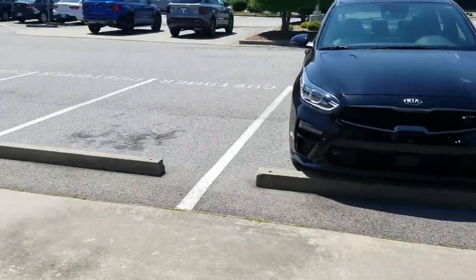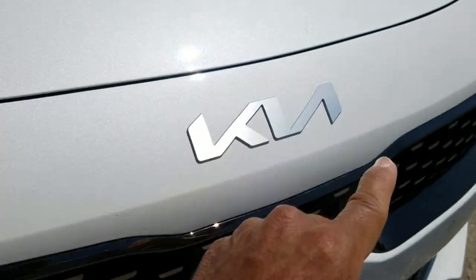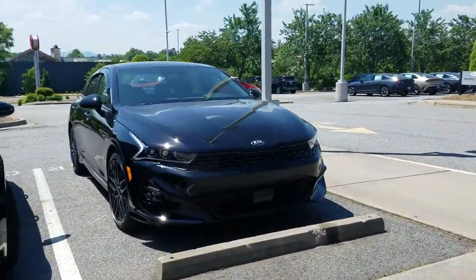Let me show you the new Kia logo before I get to the K5. Look at the movement of it — see how it goes up and over, like a wave. Movement is everything, y'all.